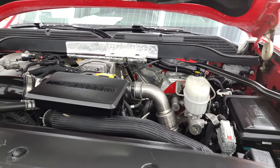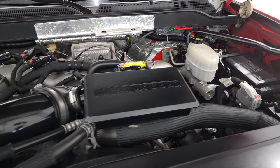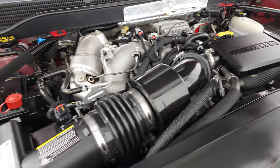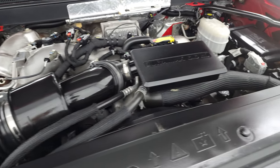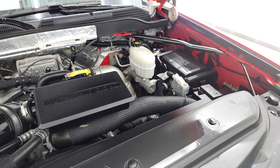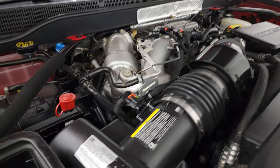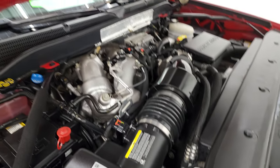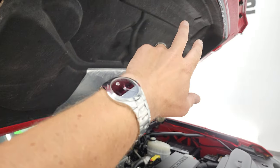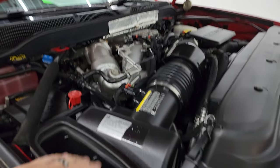Under the hood we have the 6.6 liter Duramax diesel engine — the engine bay is very clean and it runs very smooth. This truck has been fully safety inspected by our service shop, has a fresh oil and filter change, and all fluids have been checked and topped off. This truck is 100% ready to go. There is what's left of your emission sticker. And like I said, the cowl induction hood — air comes in there, travels through the hood to right here at your air intake.